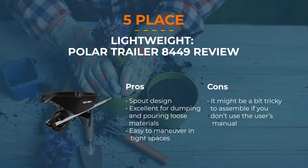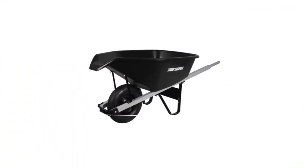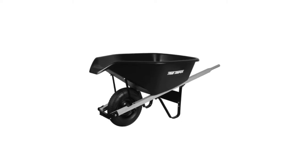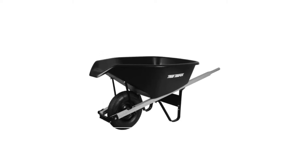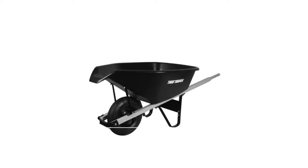But is that enough to make it number one? It has superb balance, and the poly tray makes it rust and corrosion proof. The wooden handle is not the best handle possible, but it still offers you enough comfort for short and medium working hours. It does not suit heavier materials but provides excellent control with pouring loose materials into a garden or a construction site.